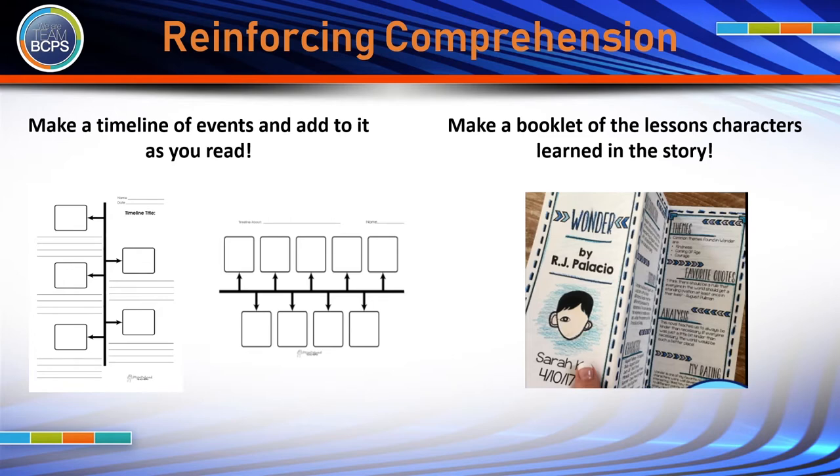For our older students, making a timeline of the events in a story is a great way to reinforce comprehension. Making a booklet of the lessons the characters learned in a story also helps to reinforce evaluation of a text.